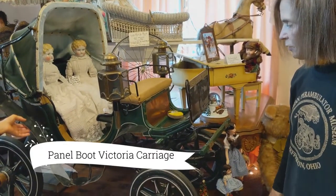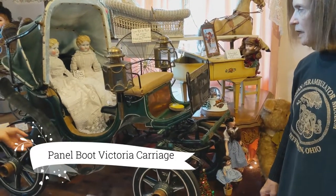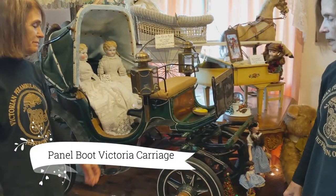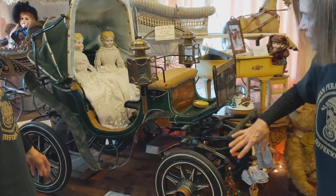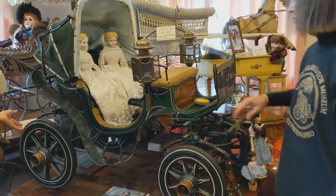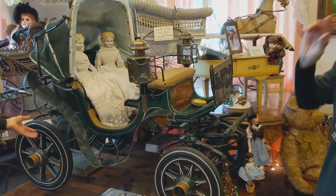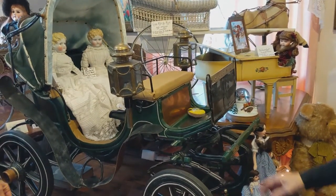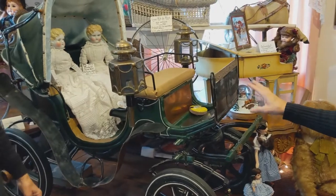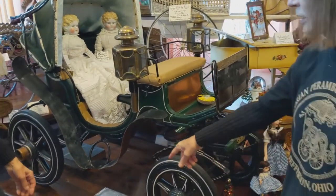Now we have our wonderful panel boot Victoria carriage, and it is an amazing piece. You'll notice the wonderful design — the carriage was pulled by miniature horses, and it was in Ringling Brothers Circus Museum as an act. Along with this, as part of the act, Tom Thumb of Circus fame.